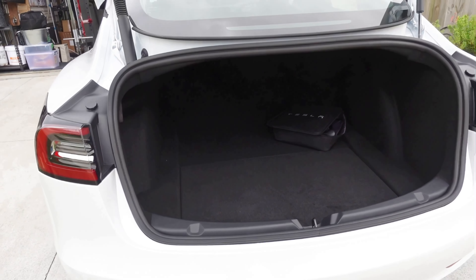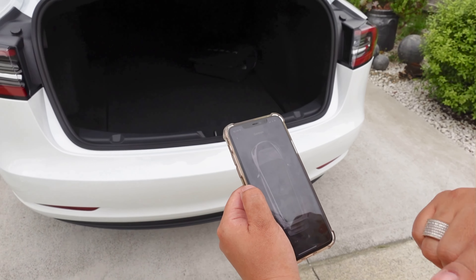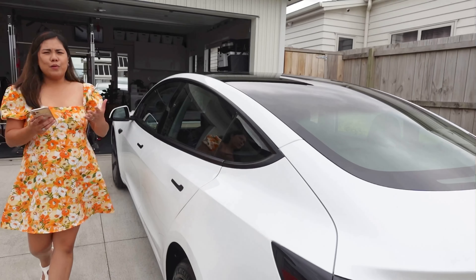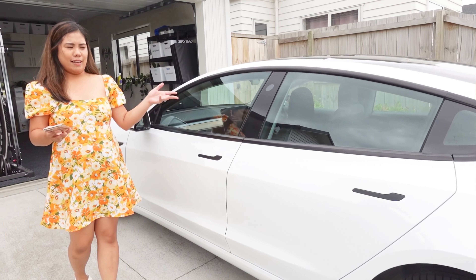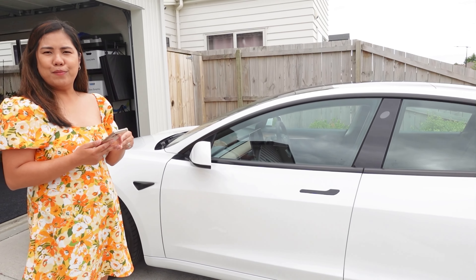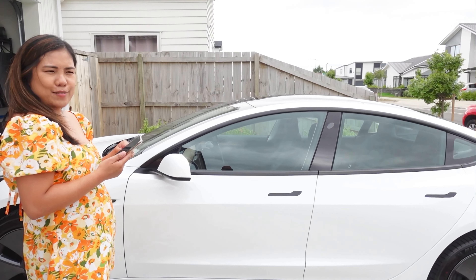Actually the space is quite big. And then through my phone again I can just automatically close it. There's so many more things we have to learn about this car. Like I said, this is our first electric car and we're actually excited to learn more — so yeah, more studying to do. Thanks for watching.